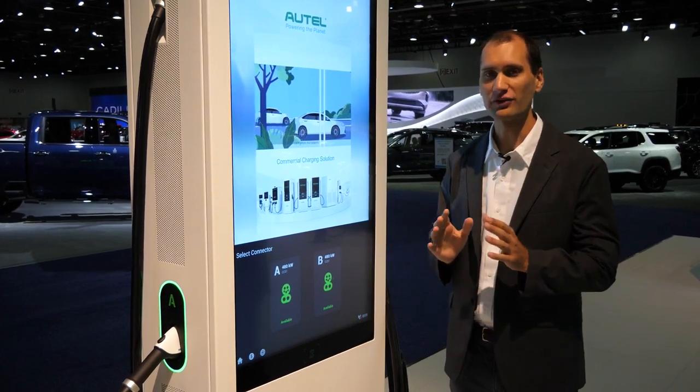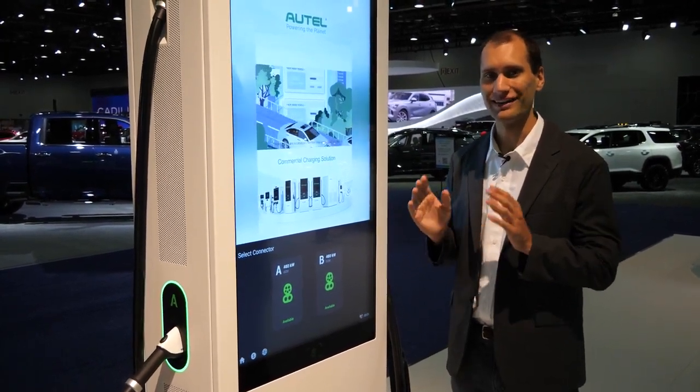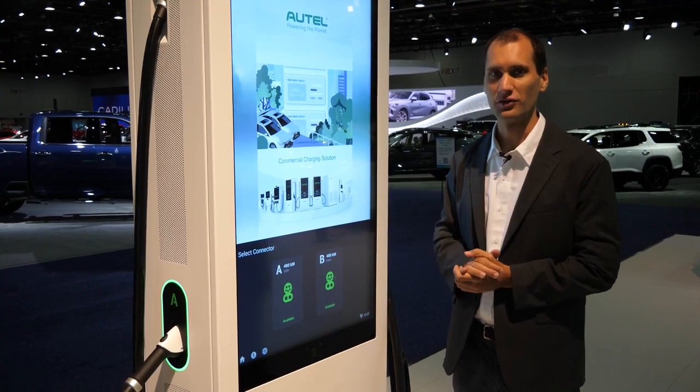It is a beautiful advertising opportunity for businesses wanting to monetize a charger. Right now it is the best way to monetize your business. For more information on the Maxi Charger DC High Power, head over to HOTELEnergy.com.